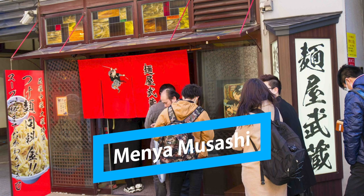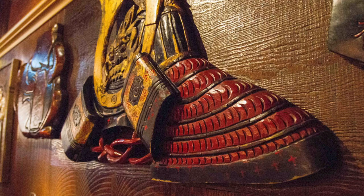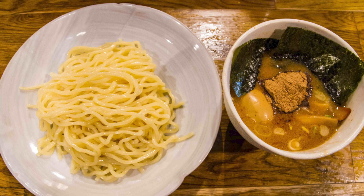Next on the honorable mentions, we've got Menya Musashi, which has been around since the 90s with their Shinjuku shop as the main branch. Back in the day, they did interesting things nobody else was doing — including using mackerel or saba for their niboshi instead of sardines. They've also got a samurai theme inside. Last on the honorable mentions is Funji. They are known for a chicken and niboshi broth and were pioneers behind the style that uses two soups — one creamy and rich from pork or chicken bones, the other fish based and more sharp. We have to pay our respects to Funji, also located in Shinjuku.